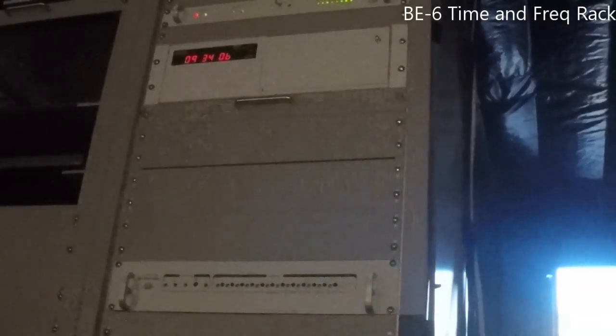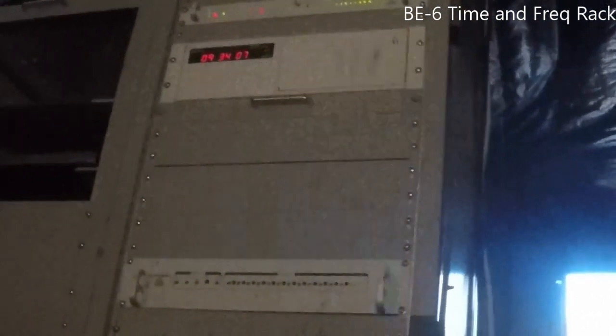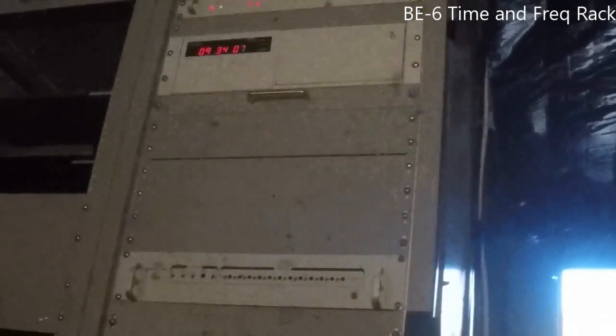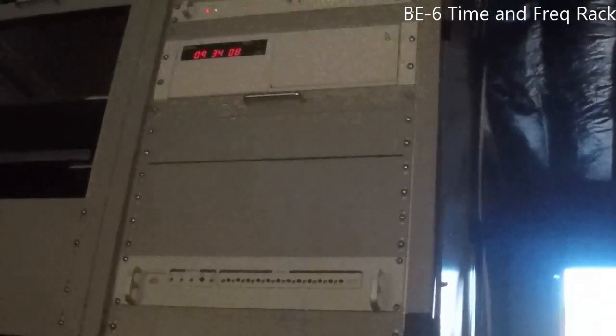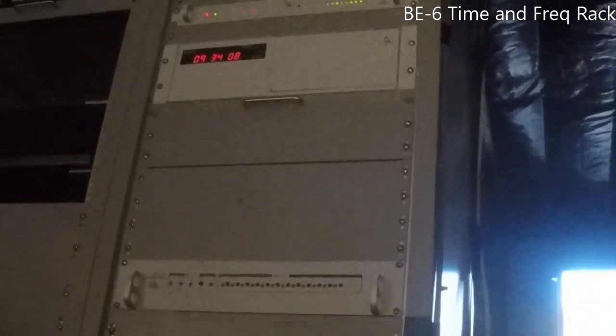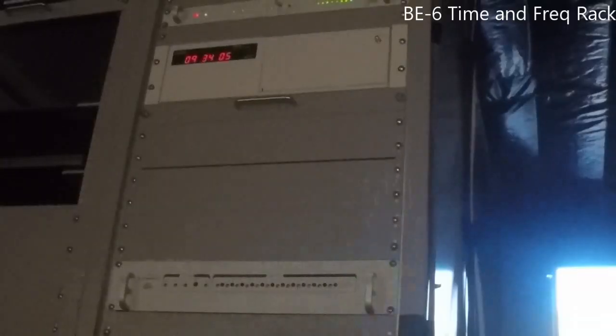Barge Event 6 includes the Time and Frequency Rack, which contains the cesium and rubidium frequency standards and time distribution unit. The cesium standard, one of the most expensive components to be tested, registered a clean bill of health following the test series. The following video shows the rack under test in real time.